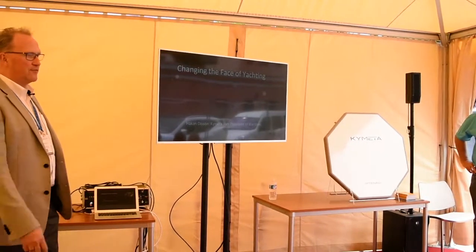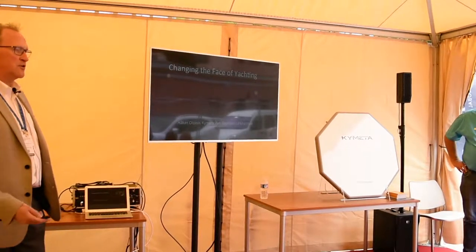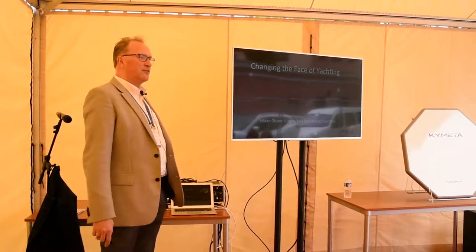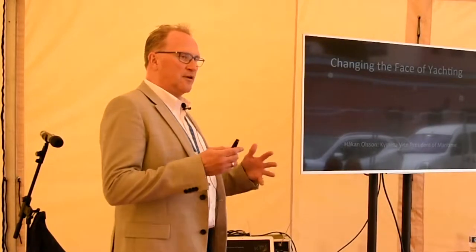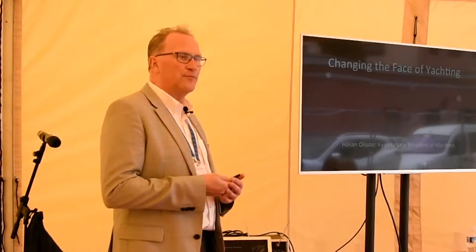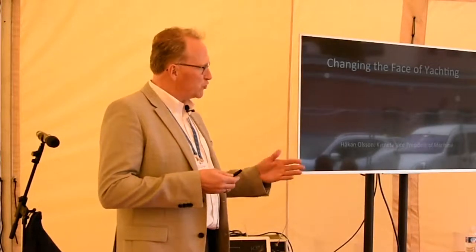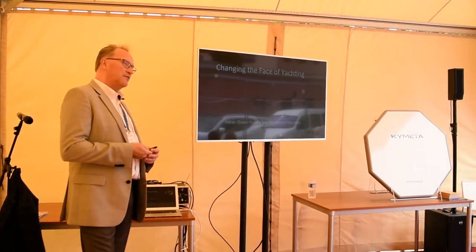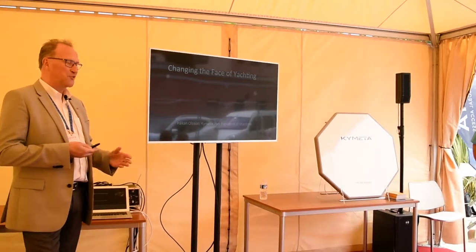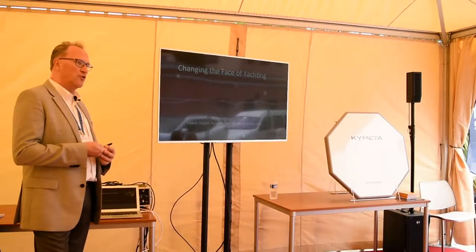I'm going to spend about 10 to 15 minutes talking about flat panels and the way we view that the flat panel is going to change the face of yachting. And then Roger's going to spend about 10 to 15 minutes to talk about how E3 is adding value to this whole chain, and then hopefully have a session with questions and lots of answers. But first of all, what you see over there is the product. Roger and I have been talking about flat panels for four years and now they're here. This is the product that is actually right now being put on two yachts.